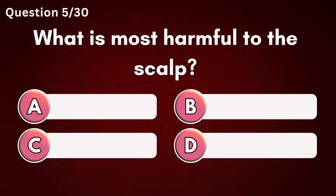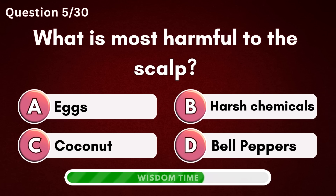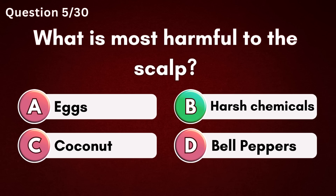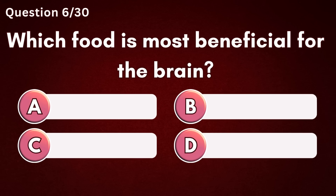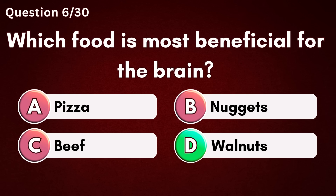What is most harmful to the scalp? Answer B – Harsh chemicals. Which food is most beneficial for the brain? Answer D – Walnuts.